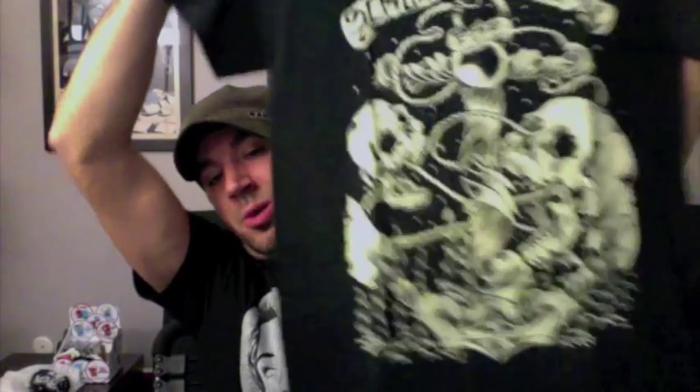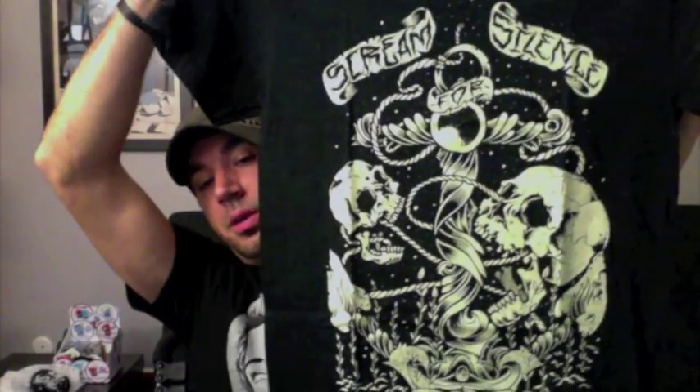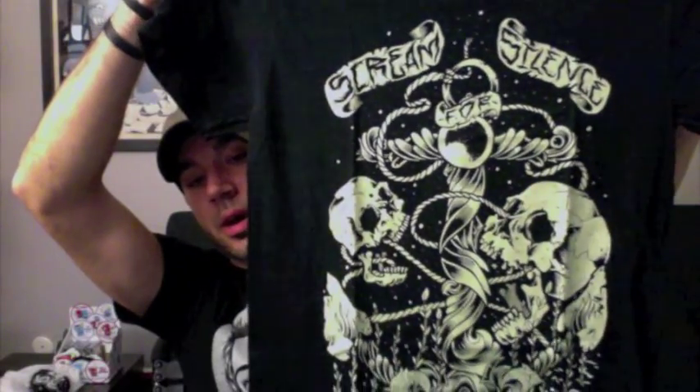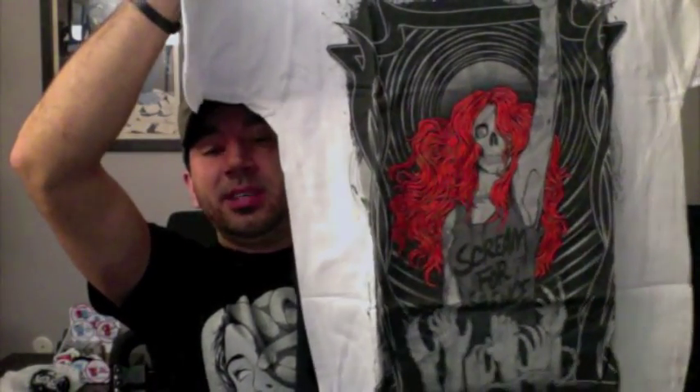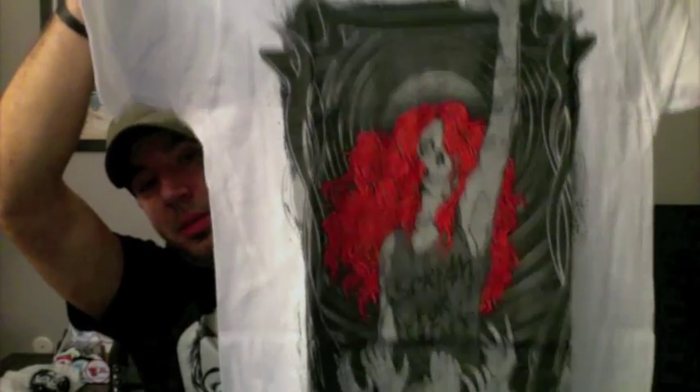Now let's rip into these t-shirts. I know this first one is a Craig Robinson piece — very awesome. Craig Robinson has just been knocking out some fantastic designs lately, and this is no doubt one of them. Great artwork on this piece. This is from their new line. Scream for Silence — screemforsilence.com if you want to check them out — is only two lines deep right now. This second one comes from their old line, and I absolutely loved the contrast with the orange hair against the gray and black background. I thought this was awesome.